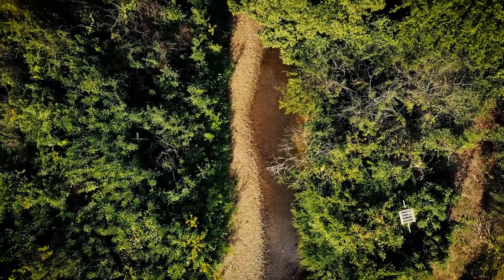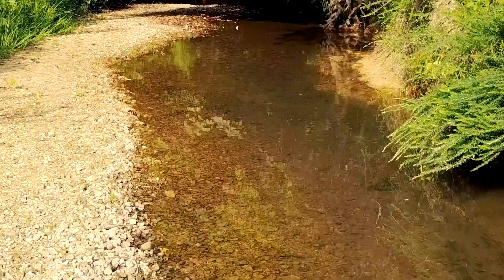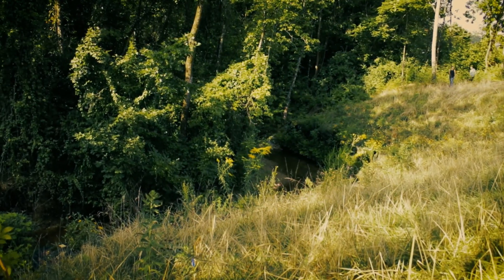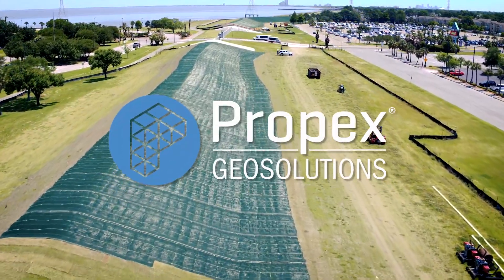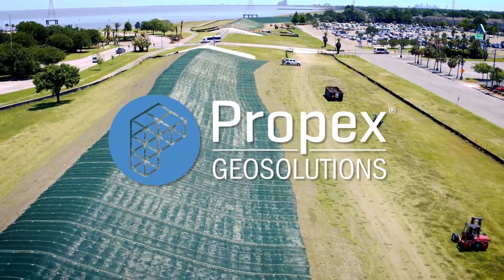What if there were a product that stabilized the earth, helped aquatic life flourish, encouraged natural vegetation to grow, and stopped erosion? You're looking at it right now, but you'd never know it was there. Engineered earth armoring solutions from Propex — erosion control solutions that don't compromise our environment.